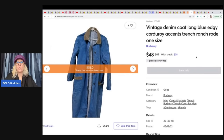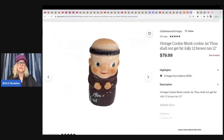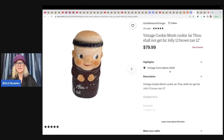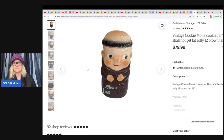She also sold a vintage denim coat with corduroy accents on the collar and pockets — got it free at an estate sale and sold it for $48 plus shipping on Mercari. And a vintage monk cookie jar that says 'Thou Shall Not Get Fat' — she got it free from a friend and sold it for $79.99 plus shipping. Her friend just wanted it gone — apparently the cookies were too tempting!